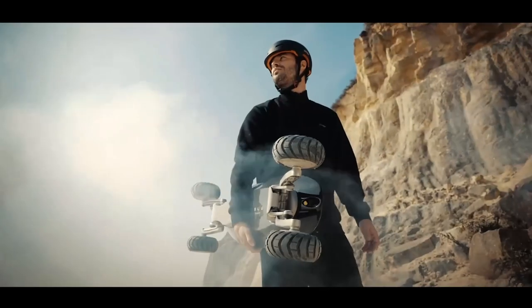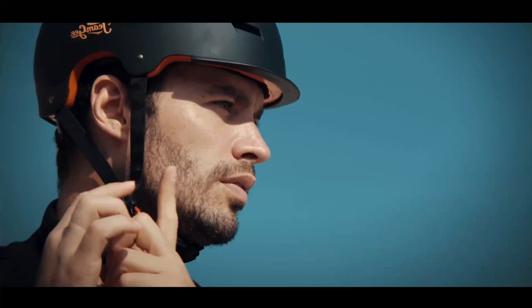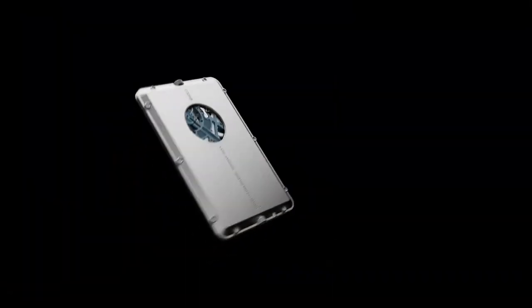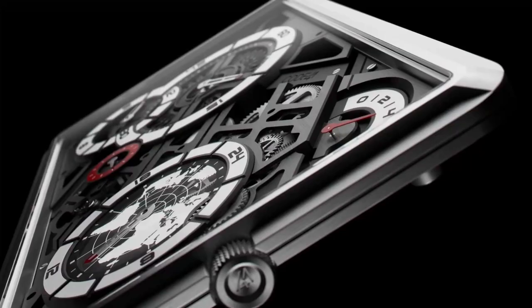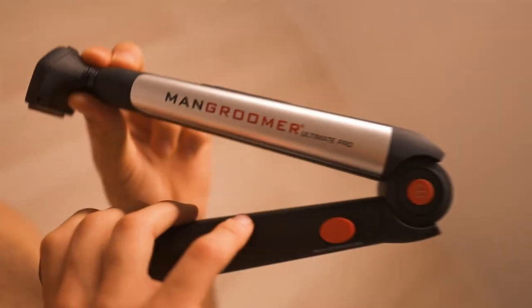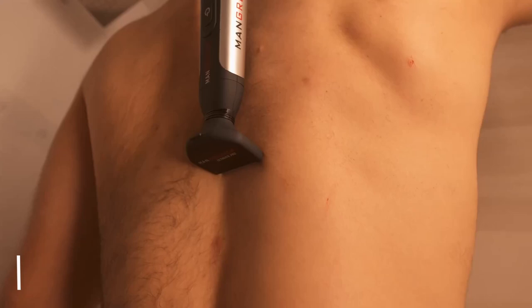Watch out, outdoor enthusiasts! This beast is ready to shake up your off-road adventures and let you cruise around even the toughest of terrains. How about this futuristic watch that looks more like a cyberpunk? Put on your seatbelts as we tour through some of the coolest gadgets that will surely blow your mind away.